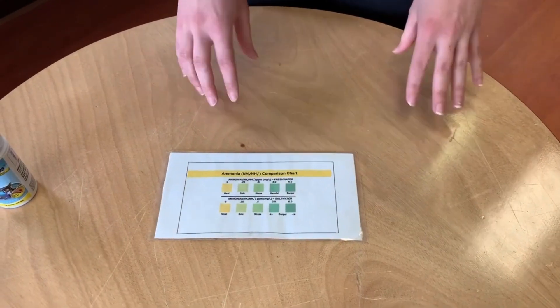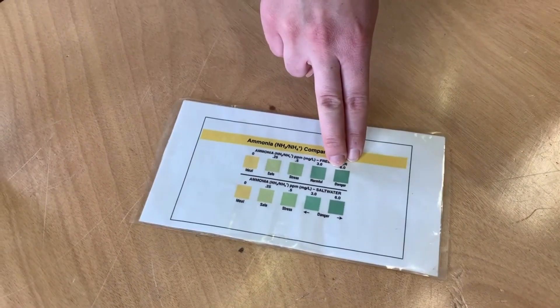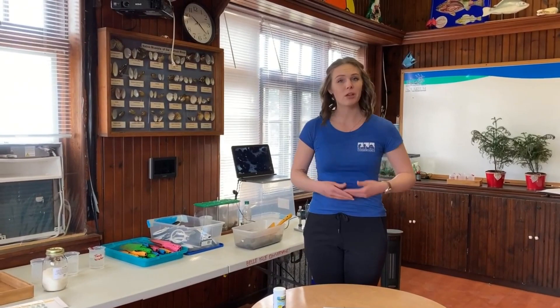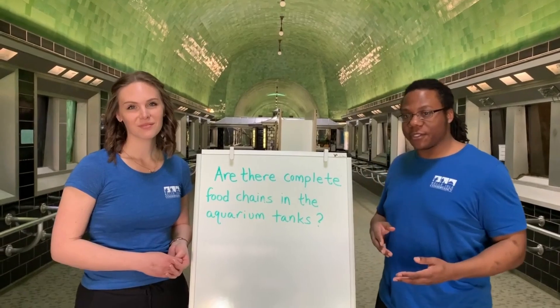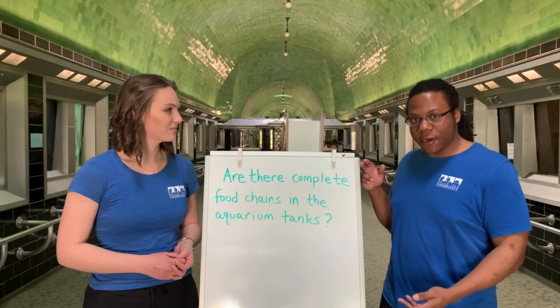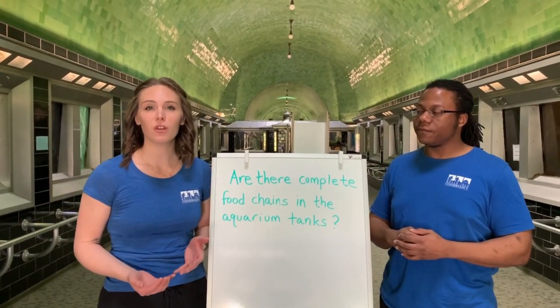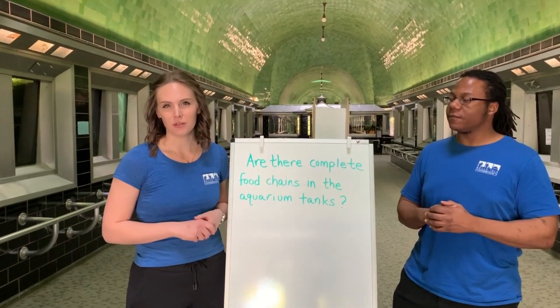So you might be asking, what if one of our tests came back as stressful, harmful, or even dangerous? Well, that's why we have aquarists on staff that do weekly water tests to ensure the bacteria are doing their job. Just as an extra precaution, they also do weekly water changes, just like you might do with your aquarium tanks at home. So in part one, we investigated our driving question — are there complete food chains in the aquarium tanks? — and we found out there are not. In part two, we learned about decomposers and how they continue the flow of energy through the ecosystem. Now we're going to learn about how invasive species disrupt the ecosystem.